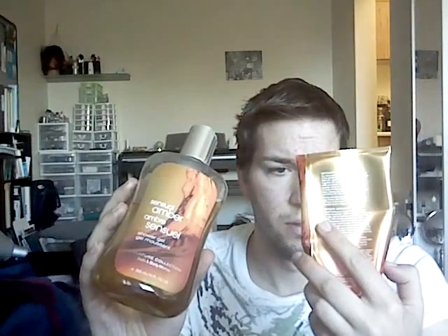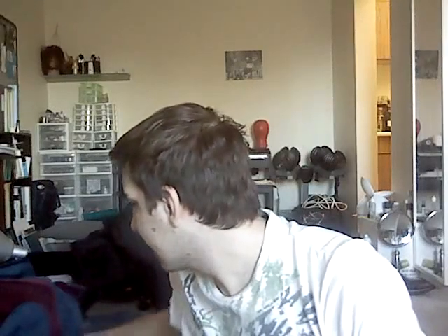Moving on to non-makeup products. I've been trying out Bath & Body Works Sensual Amber — I bought the triple moisture shower cream and the regular shower gel. They're quite nice. They're not too girly, not too spicy — just a nice warm kind of smell. Fragrances are such a personal thing, but if you have a Bath & Body Works nearby, Sensual Amber is worth checking out.